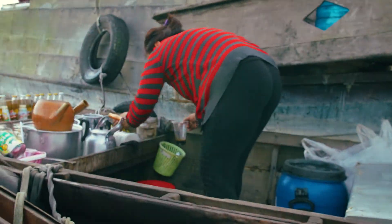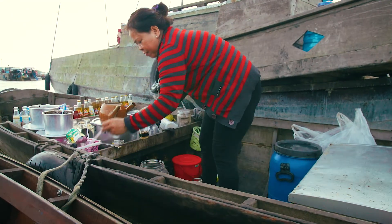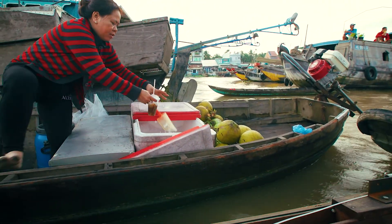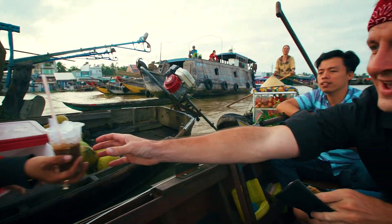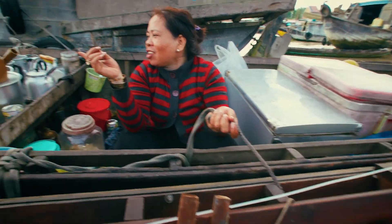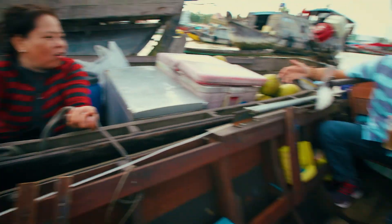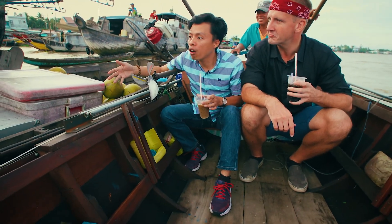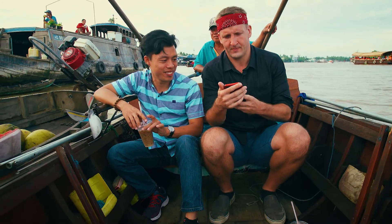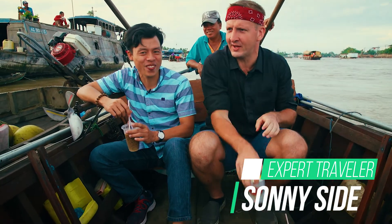What does she sell here? Coconut, soft drink, energy drink, mineral water, coffee, teas, beer. Beer as well — she has beer? What time is it? It's almost 7 o'clock. If it was 5am I wouldn't be drinking a beer, but it's almost 7am so it's a good time now. Oh, that cold one? It's been in the river water for five seconds and it's cold now. What magic!